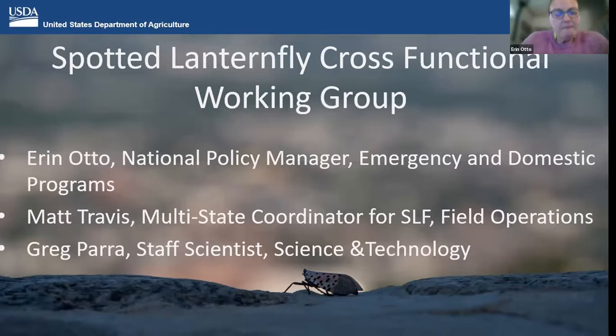The three main people working in PPQ — well, there are a lot of people working on SLF in PPQ — but we make up a cross-functional working group to cover the three core functional areas of PPQ. While I'm managing national policy, Matt Travis is our multi-state coordinator for SLF covering field operations. And then we have Greg Parra, our staff scientist who covers science and technology. Matt and I will be talking today, but you'll hear more from Greg during the summit — he's moderating part of the research portion, happening March 1st through 3rd.